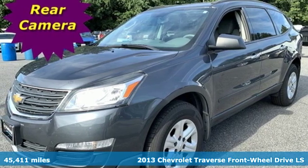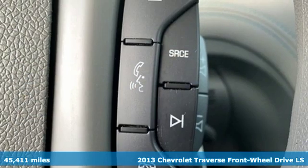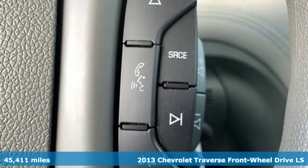Here's a 2013 Chevrolet Traverse. Style, space and amenities. This is everything but compromise.